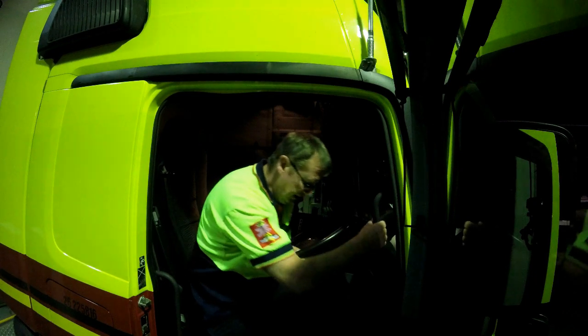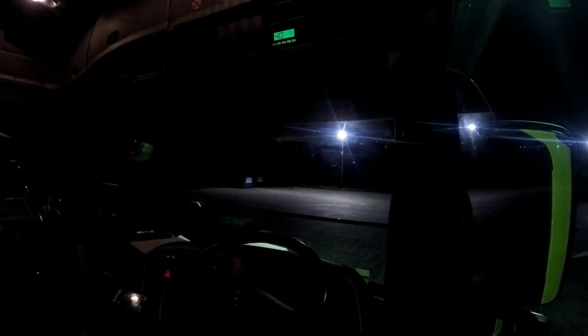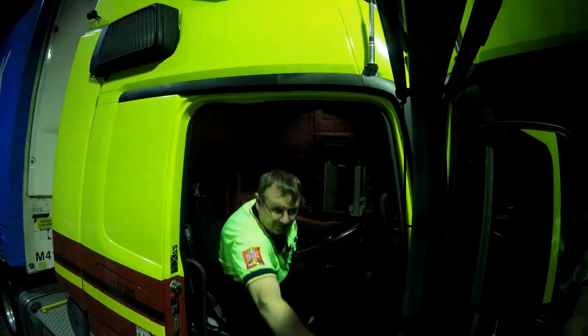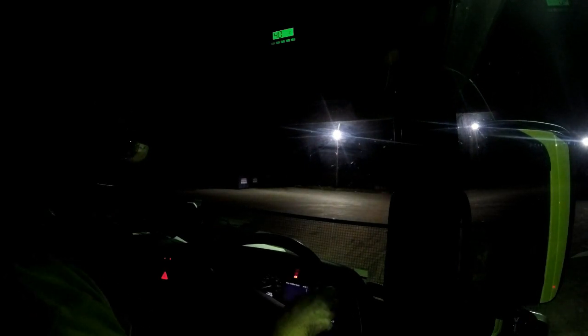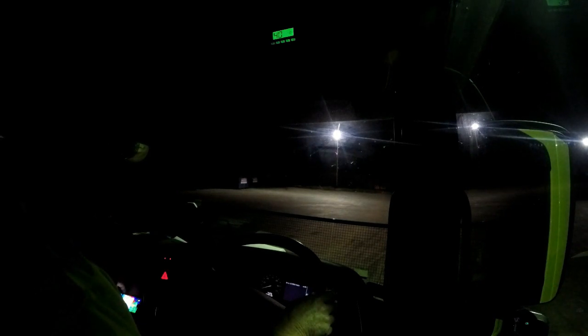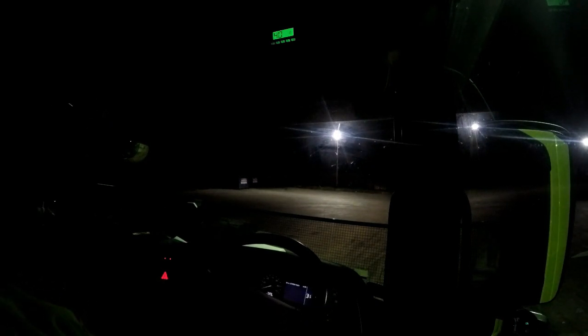Just give it a few. Okay, all fueled up and we'll get going. We can drive and we'll roll on out of here.